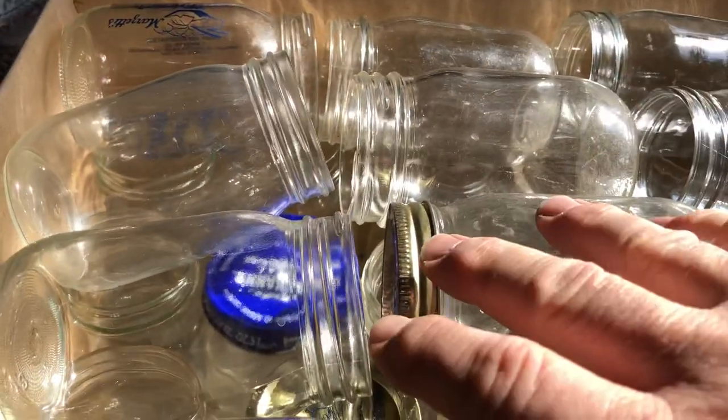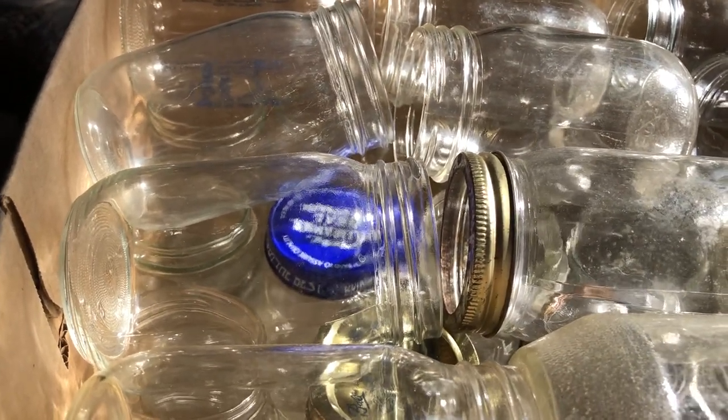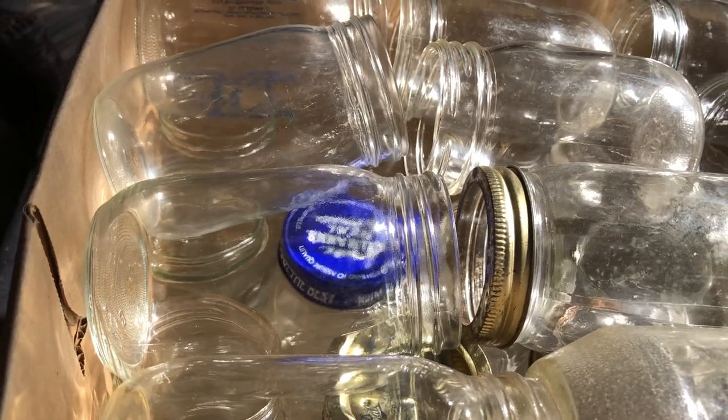I'll still use these for like maybe jelly, or might do some sauerkraut for just when you want a little bit for some hot dogs or something.